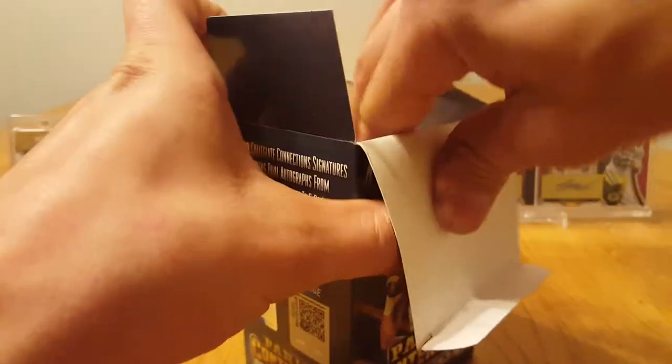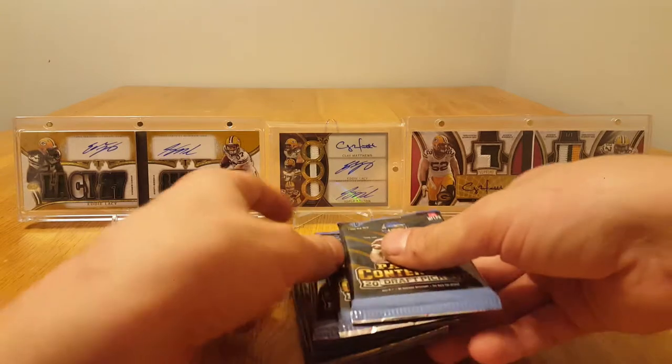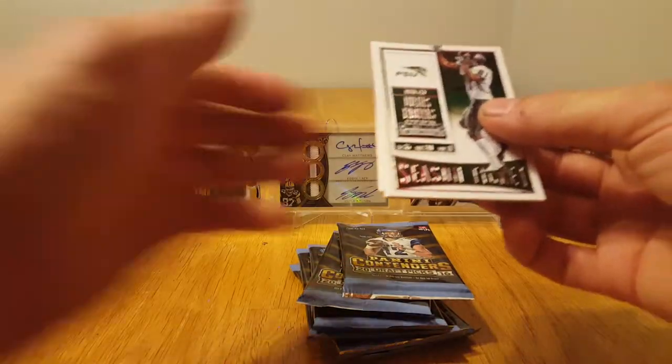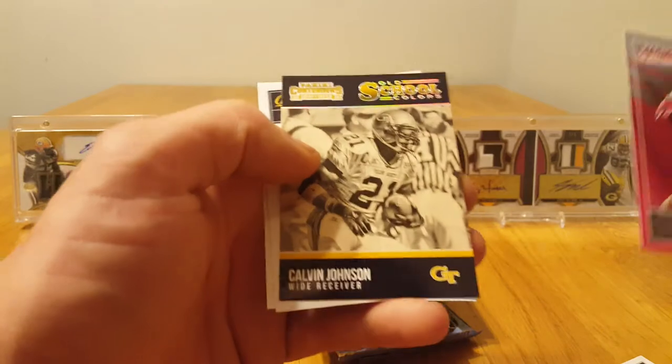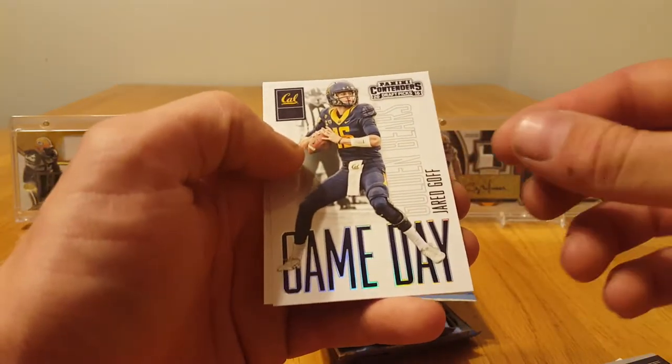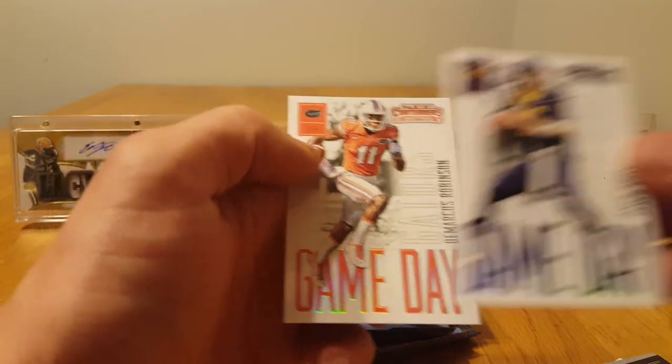If you've watched my other videos, most of these boxes that I've gotten have been pretty crappy, but some decent inserts in here. In one of the boxes I had, I hit a couple of PC hits, so that was good — Julius Thomas, Carlos Hyde, Michael Thomas school colors, Calvin Johnson old school colors.